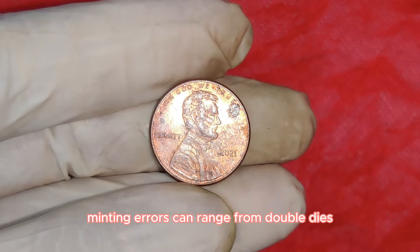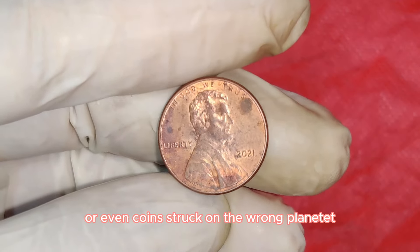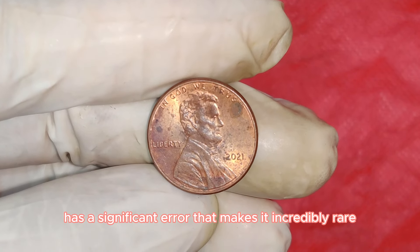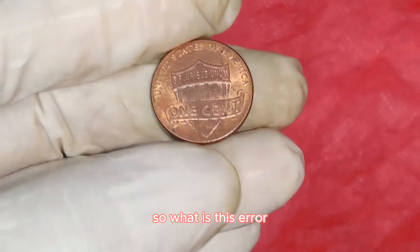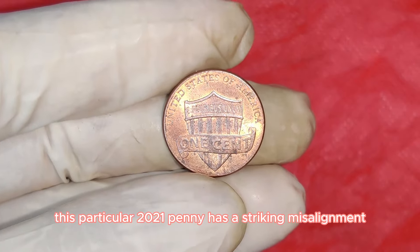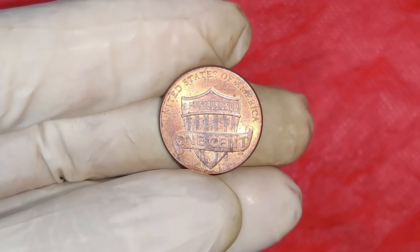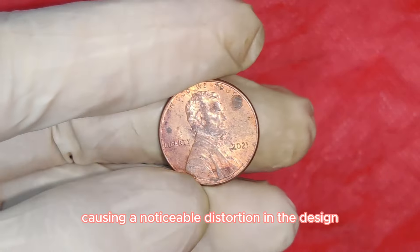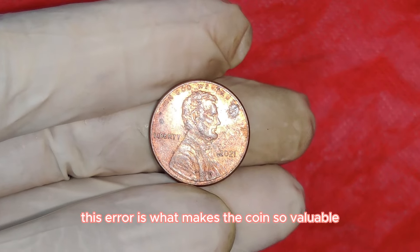Minting errors can range from doubled dies, off-center strikes, or even coins struck on the wrong planchette. The 2021 Lincoln penny in question has a significant error — a striking misalignment. The die used to strike the coin was slightly rotated, causing a noticeable distortion in the design. This error is what makes the coin so valuable.